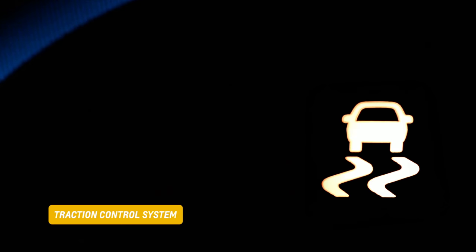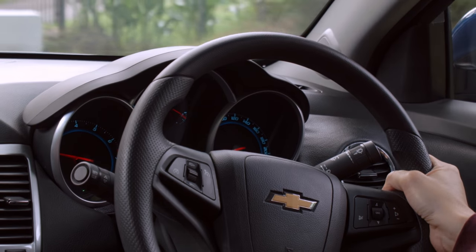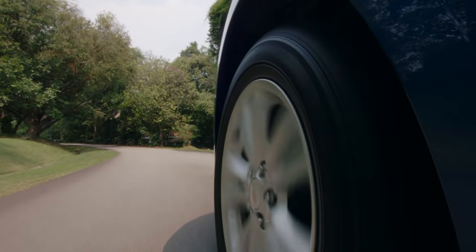It's normal for this light to flash, but if it stays on, the traction control system and possibly the stability track isn't functioning correctly. These two systems help you maintain control while driving and it's not advisable to turn them off.